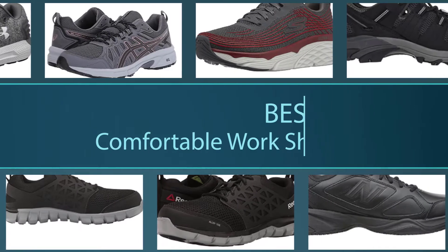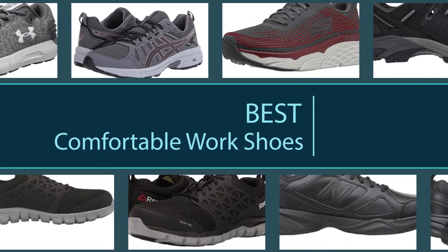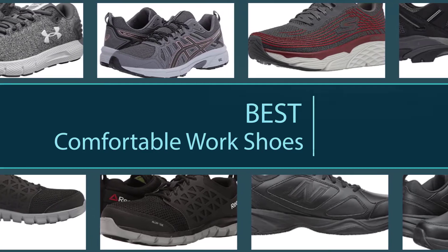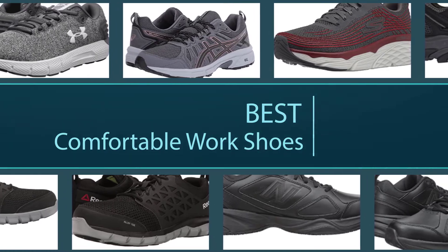A pair of comfortable work shoes ensures that you can concentrate on your tasks without having to deal with foot pain, back pain, or blisters. Selecting comfortable work shoes may be a challenging job with lots of aspects to consider. This video, including the Top 6 Most Comfortable Work Shoes, simplifies your research for purchases.